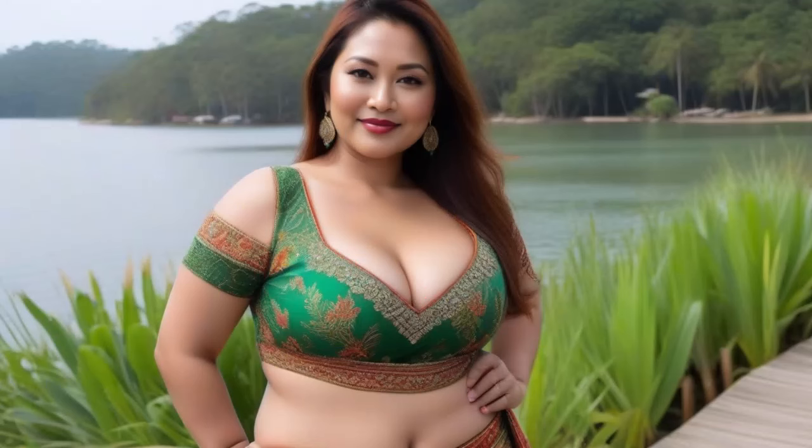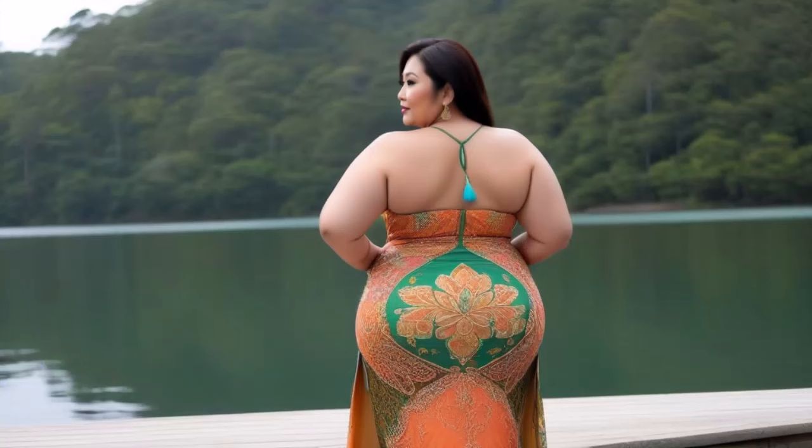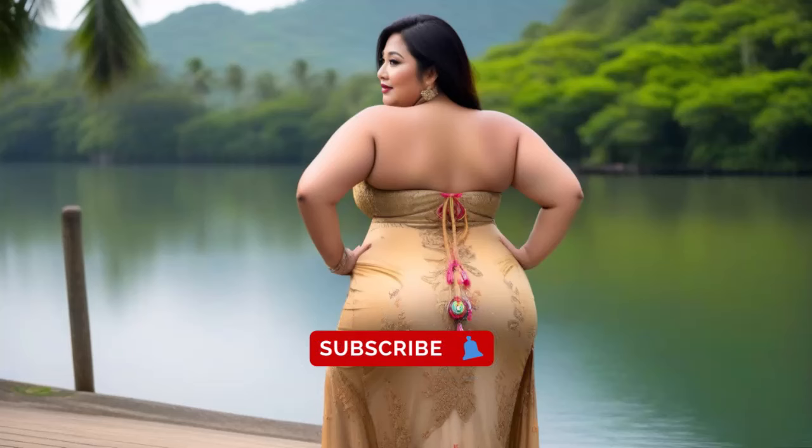Excited to create? Share your thoughts in the comments, like, subscribe and hit the bell for more fashion tips. Let's create together.